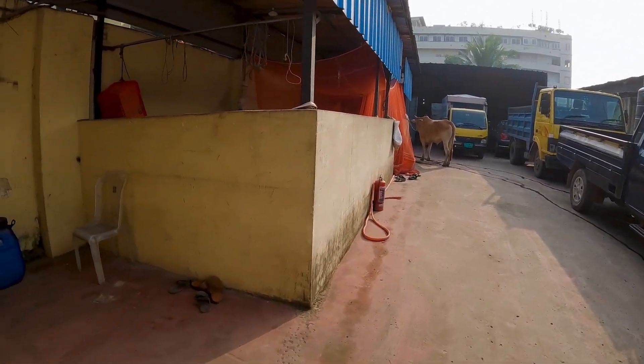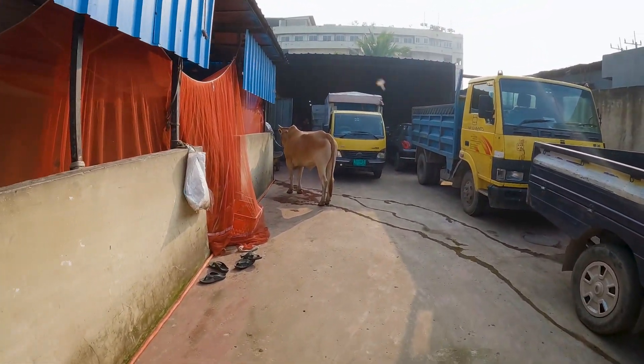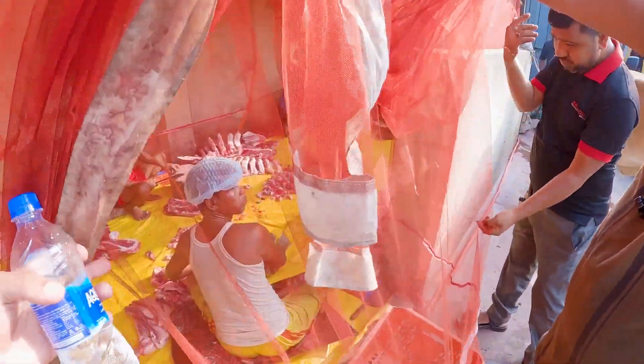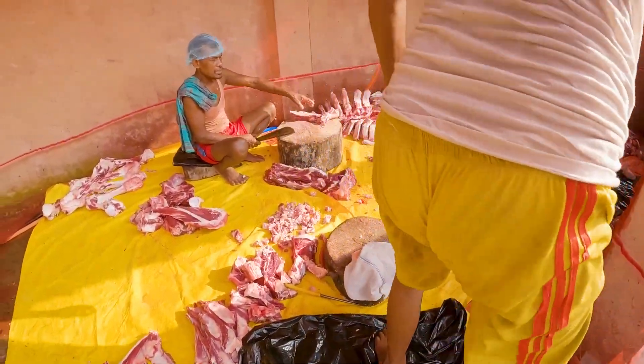This is where the magic happens. Here is the cow — this is the cutting process. Something very special about Mejban is that they take the cow that day and they cut it, as you can see.